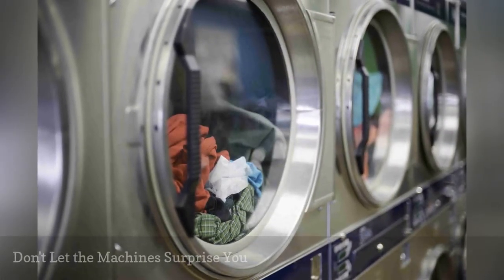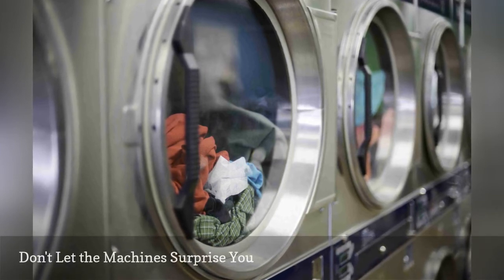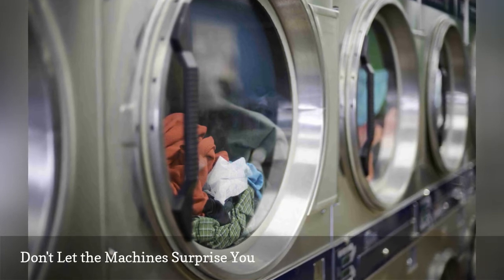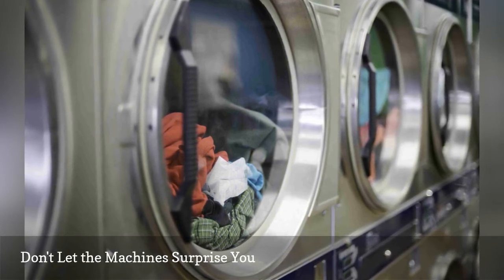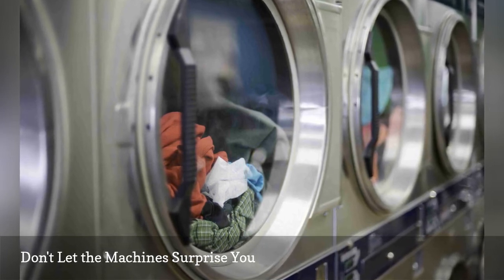Laundry can be full of surprises, especially in a communal laundry room. Before you set something on a surface in the laundry room, make sure it is clean. At best, you'll encounter sticky detergent residue. At worst, you'll find chlorine bleach that will permanently ruin your clothes.